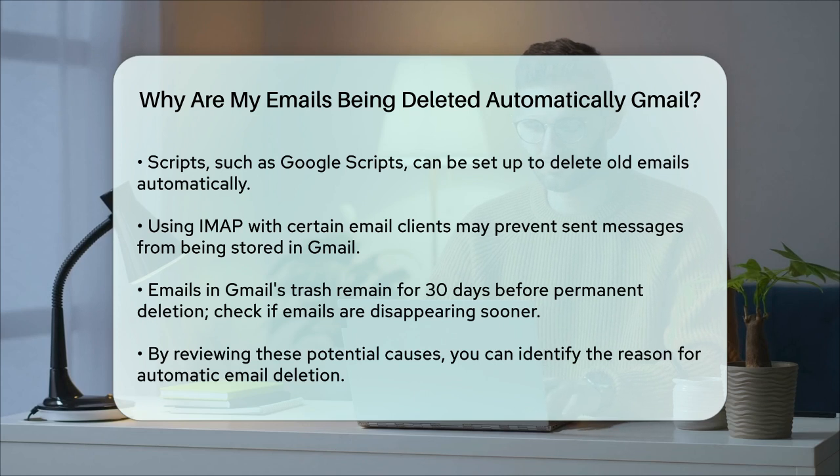Lastly, remember that Gmail doesn't automatically delete emails from the trash — they stay there for 30 days before being permanently deleted. So if your emails are disappearing sooner, it's likely due to one of the reasons mentioned above. By checking these potential causes, you should be able to identify why your emails are being deleted automatically and take the necessary steps to resolve the issue.